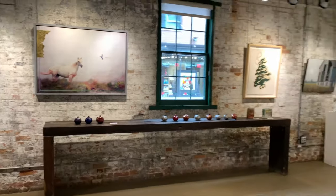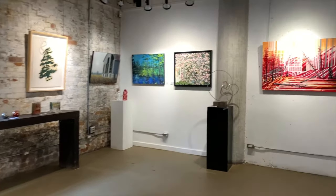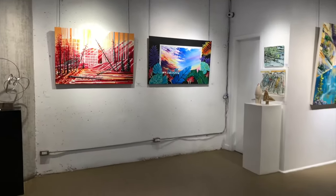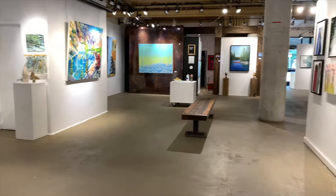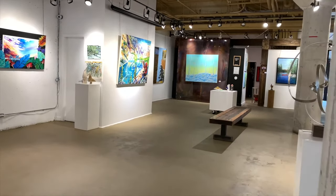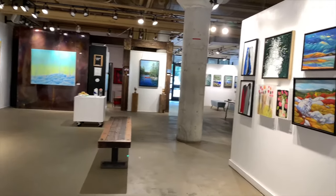If you're looking for a gift for your loved ones, your family, your friends and maybe yourself, you can come and check our art on display in person or you can also go on our website www.artegallery.ca and we have our full inventory available online.